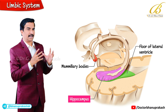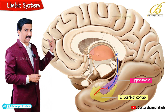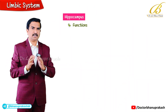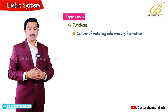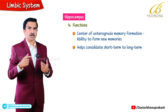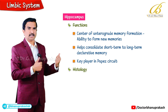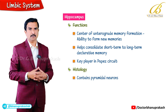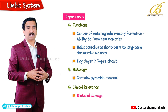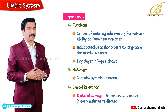The hippocampus receives inputs from the entorhinal cortex and projects to the thalamus, cingulate gyrus, amygdala and the mammillary bodies, all through the fornix. Functionally, it is the center of memory formation, particularly anterograde memory — the ability to form new memories — and helps consolidate short-term to long-term declarative memory. It is a key player in the Papez circuit. Histologically, it contains pyramidal neurons. Clinically, bilateral damage to the hippocampus leads to anterograde amnesia, as seen in early Alzheimer's disease.